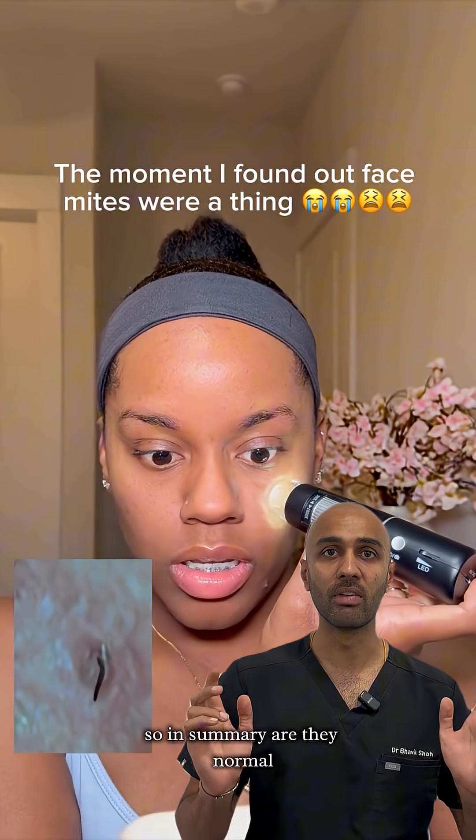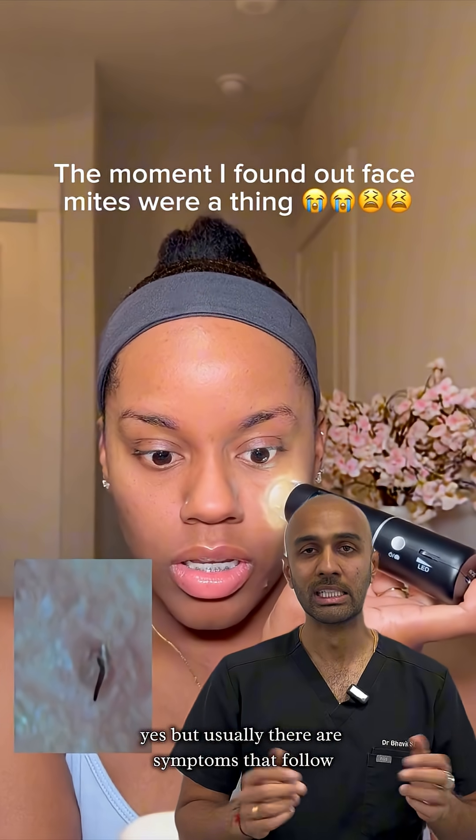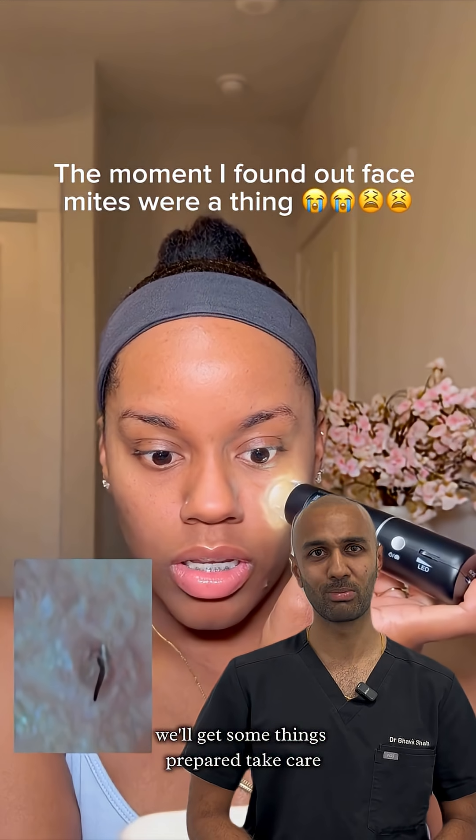So in summary — are they normal? Yes. Can there sometimes be too many of them? Yes. But usually there are symptoms that follow. If you want to see more weird and wonderful things, let us know in the comments below. We'll get some things prepared. Take care.